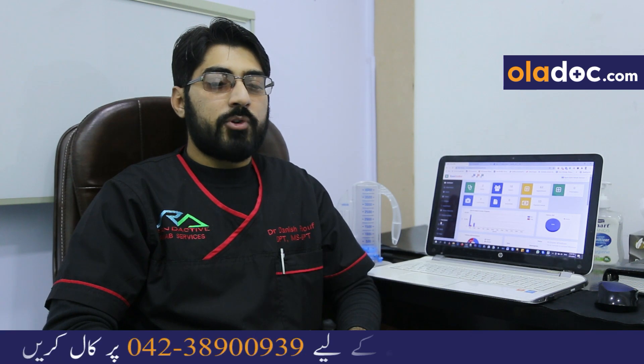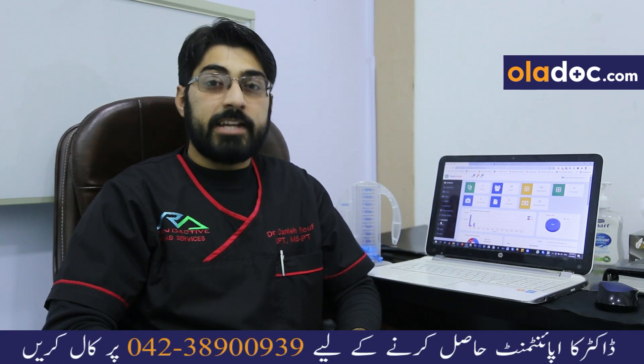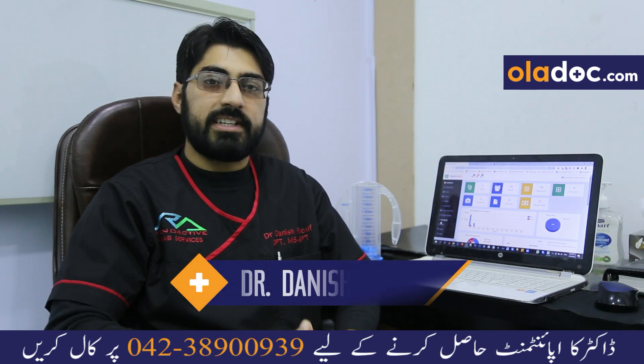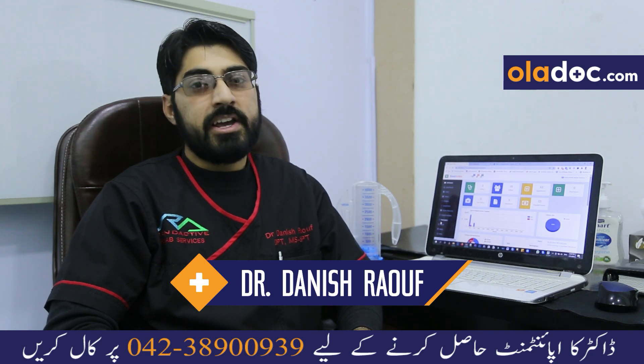If you don't have a lot of time to recover, then with oxygen therapy, within days, the results have been noted.